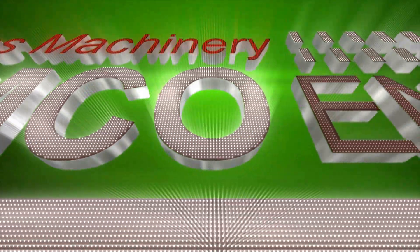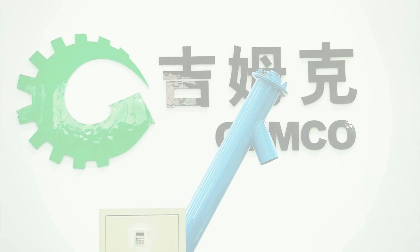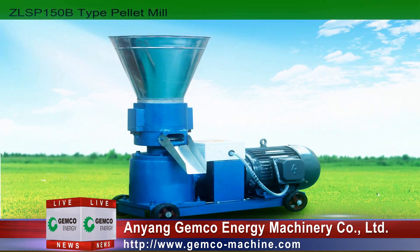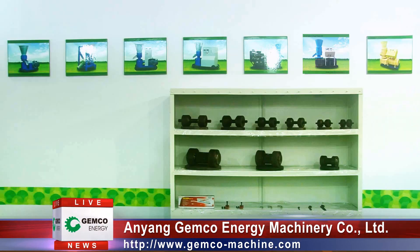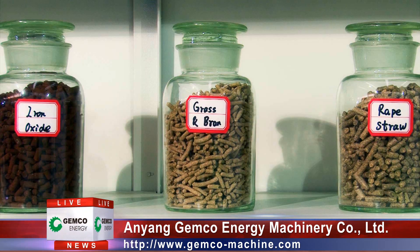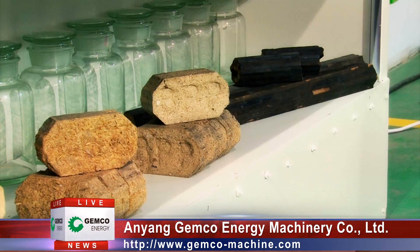Welcome to Timco BioFuel Laboratory. With our mature technology and your reasonable investment, the best biofuel solution will be at your hands. Now let's see how the biomass energy pellets are produced by our patented pellet plants.